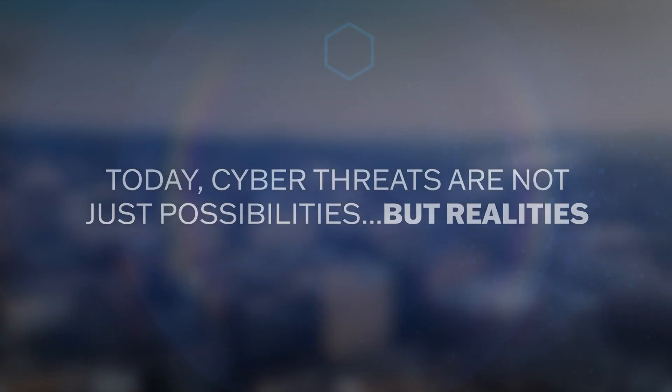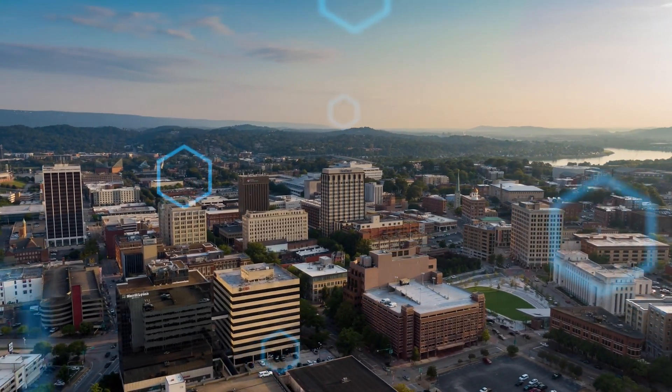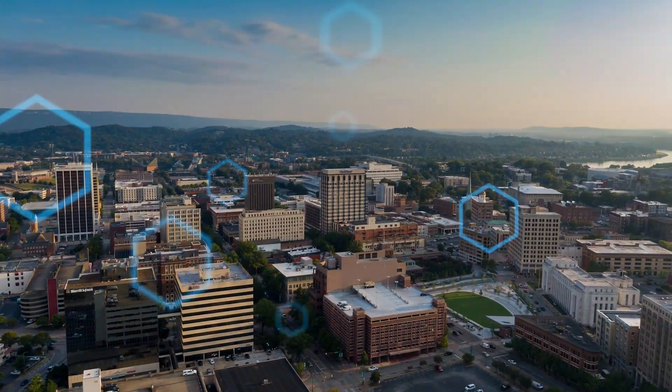Today, cyber threats are not just possibilities, but realities. Because of this, proactive and comprehensive cybersecurity is imperative for our nation's critical infrastructure.